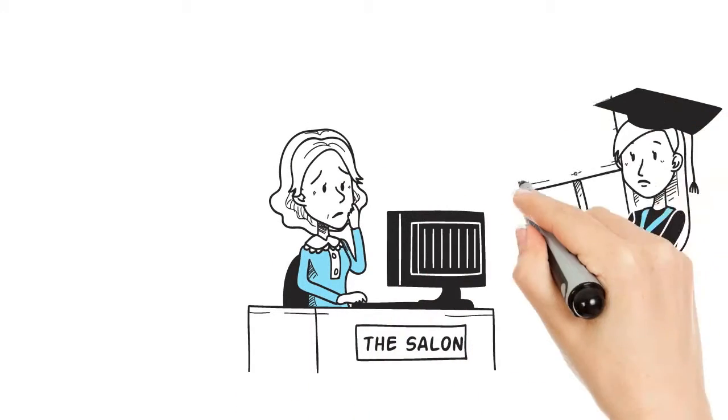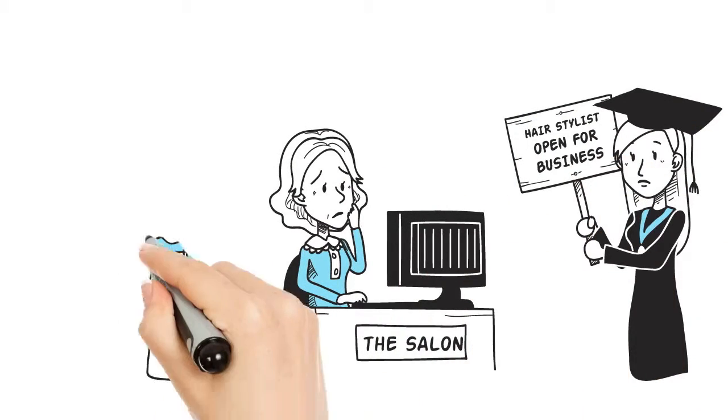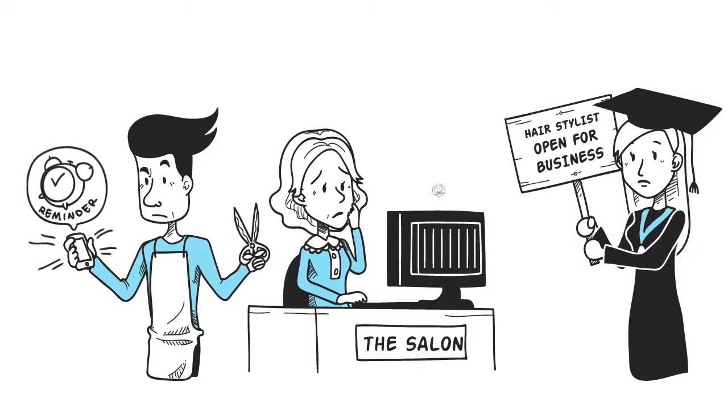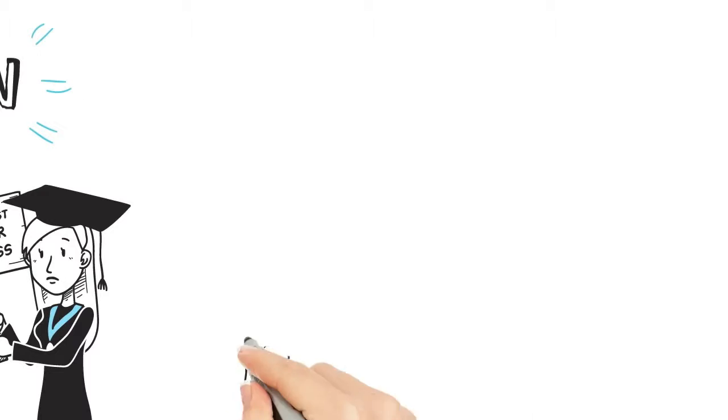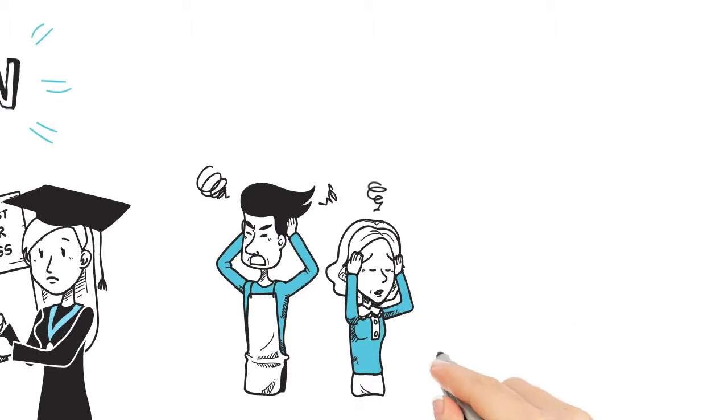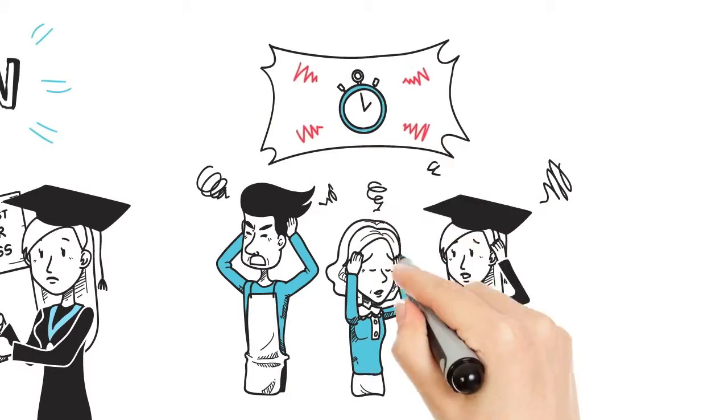Whether you're a salon owner, student, or working out on your own, we can all agree it's tough to keep up with client scheduling, let alone self-promotion. It's all necessary, but it's a headache, and it always seems to take a backseat when you're running short of time.